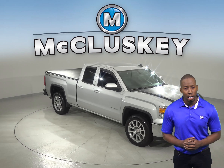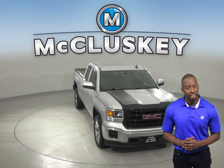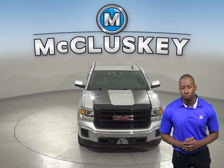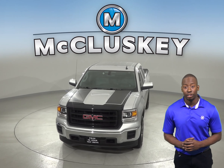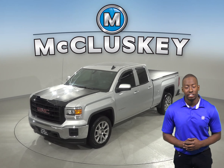If you're looking for a truck with a strong combination of fuel economy and power, then this 2015 GMC Sierra 1500 is the right truck for you. It has a clean one-owner Carfax report and has also passed our 172-point inspection.